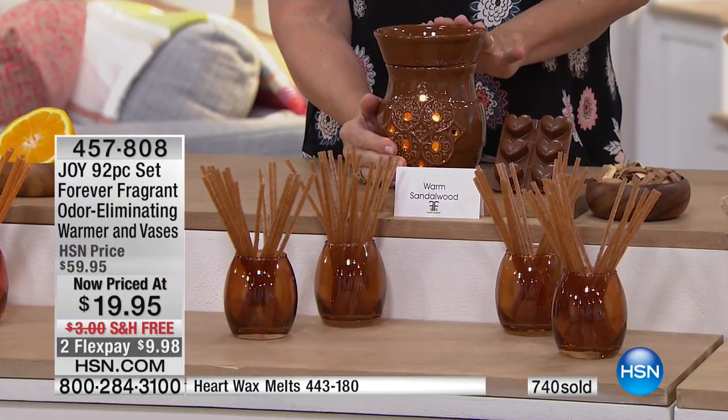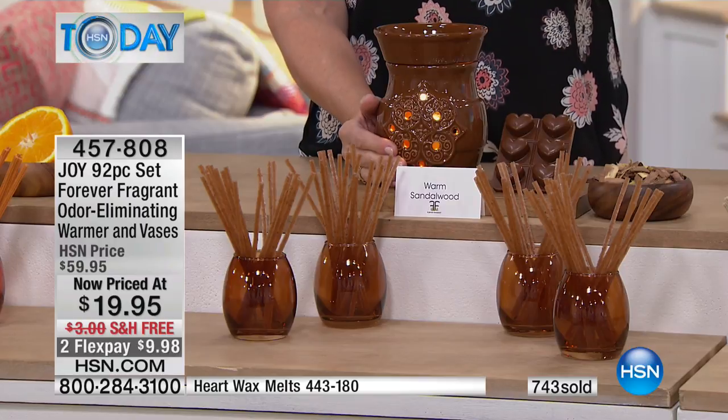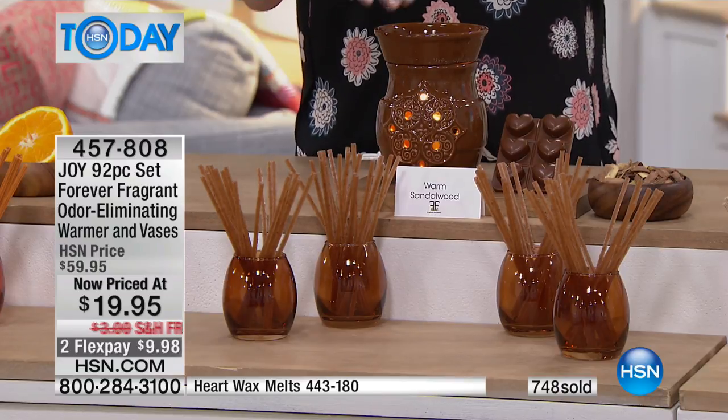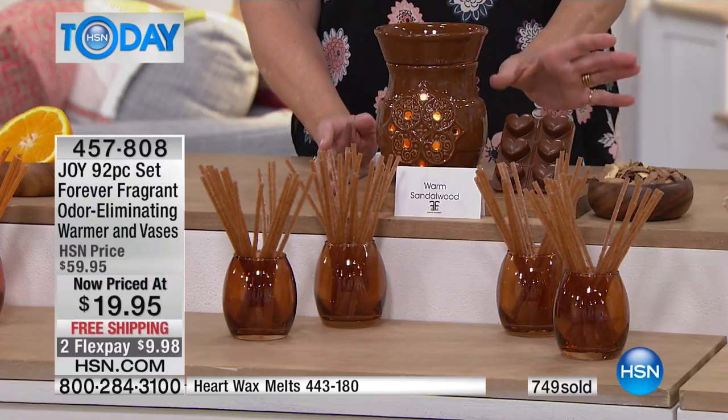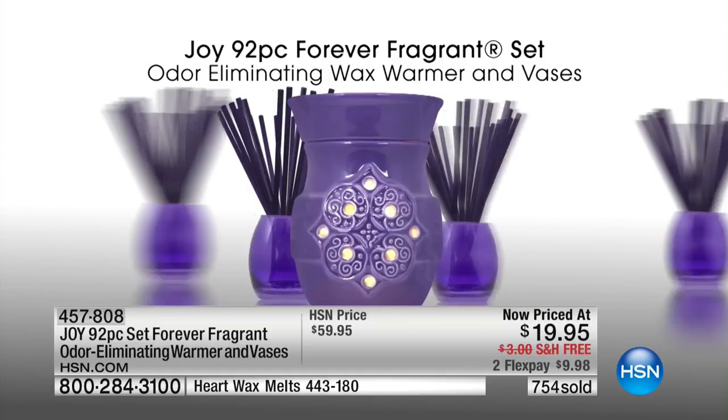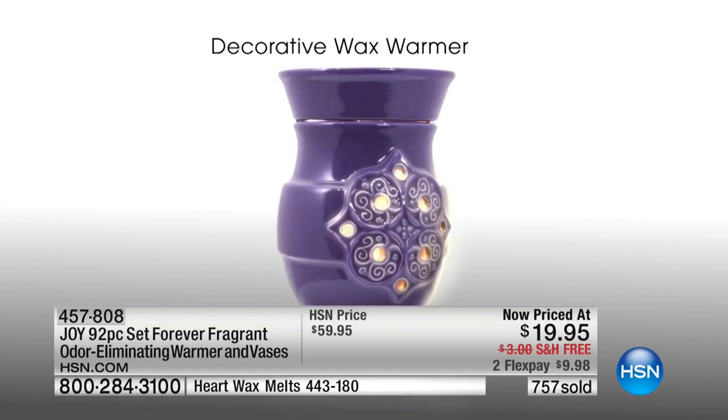When Joy first introduced Forever Fragrant, it broke records because you got the technology, and you've come back again and again to enjoy the benefits in whatever configuration Joy presents. But this particular one is the Mac Daddy — you're getting the wax warmer. You could go out and pay twice as much just for the wax warmer, but here you're also getting 80 sticks, four vases, and the wax melts — a win-win-win all the way around.